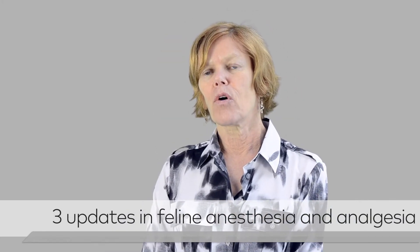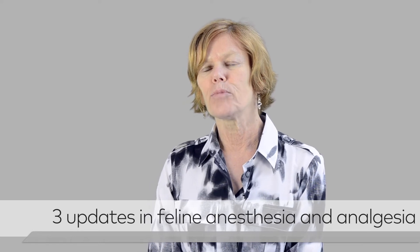Cats have now got their own FDA-approved buprenorphine, which is a very good analgesic for cats.